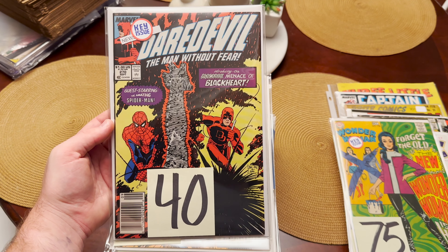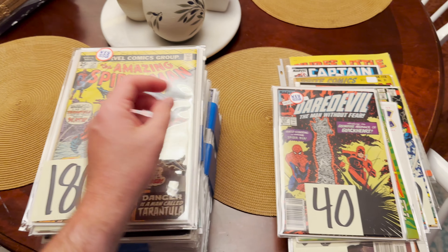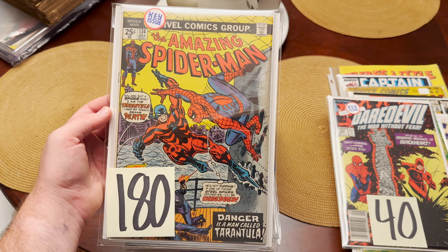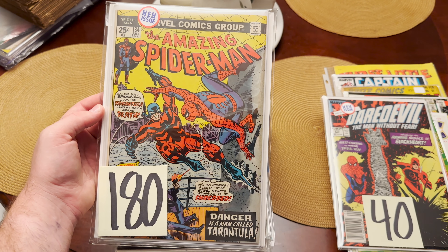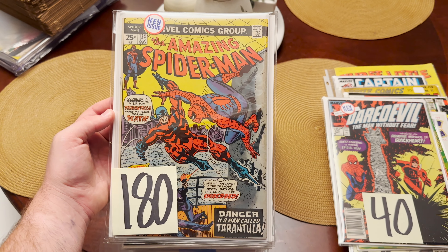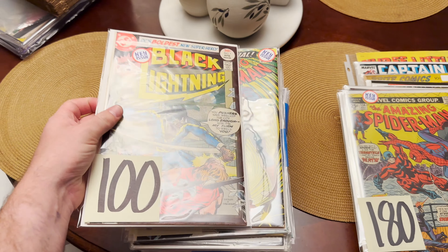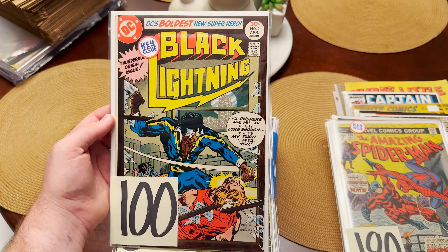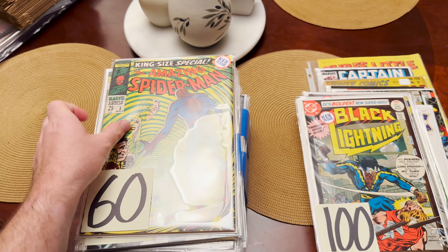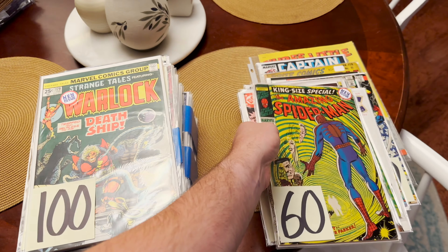This next one's definitely going — first appearance of Blackheart, and we got it in a newsstand. Super sharp. Best book of the day — I probably should have ended with this one. First appearance of Tarantula. It's about a $200-some book here at Mint on the Comics; we always price well below, especially since I got this thing for a buck. Black Lightning number one in really sharp condition — that might make its way to my CGC pile. Then we have the first appearance of Peter's parents — awesome issue.